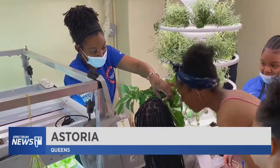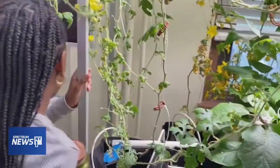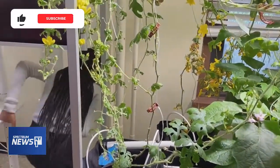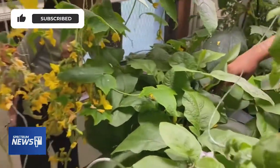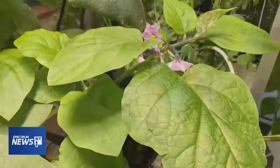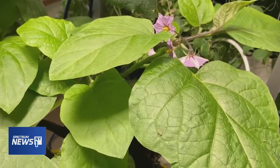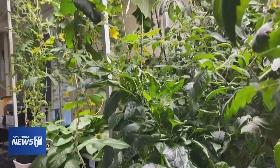A garden is growing inside the Astoria Houses NYCHA development, and the students tending it are growing green thumbs. It's a hydroponics lab, a partnership between the Hanuk Astoria Cornerstone Program, New York Sunworks, and the New York Power Authority.